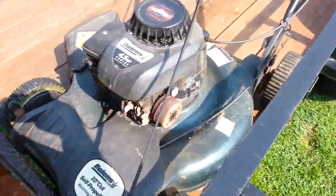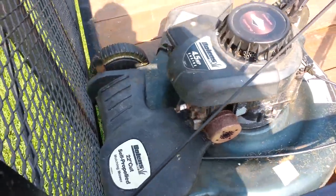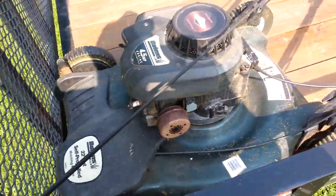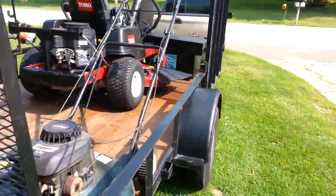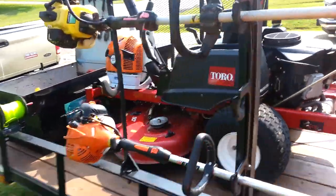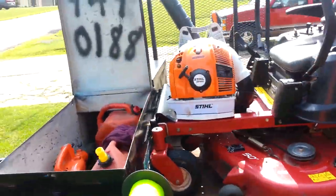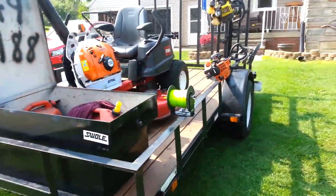And then got this little guy — this is a Bolens, Briggs and Stratton engine, little 22-inch cut. But yeah guys, that's the whole rig. That's the rig I run with. Figured I'd make a quick video for you because I removed my other one.